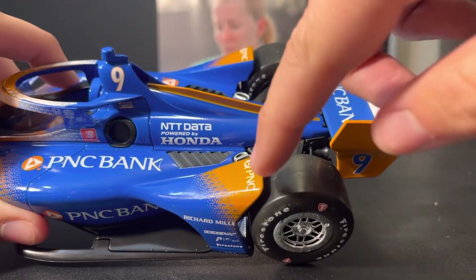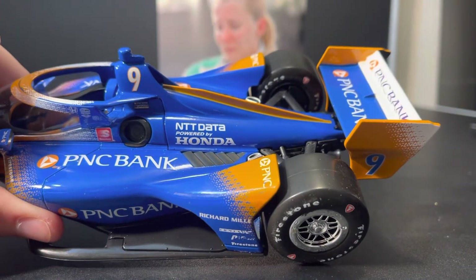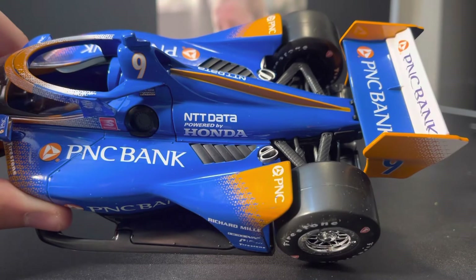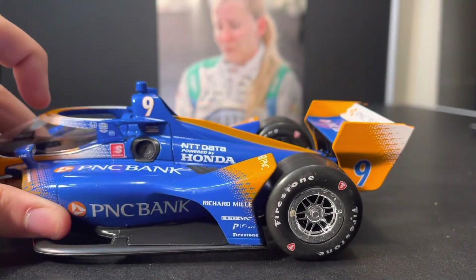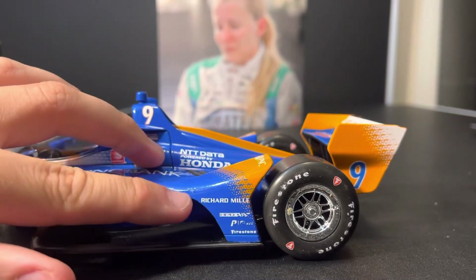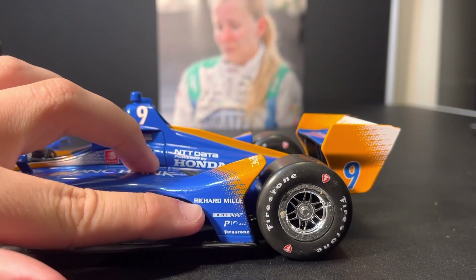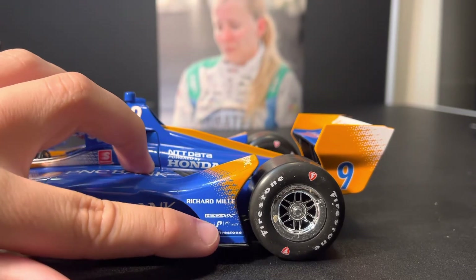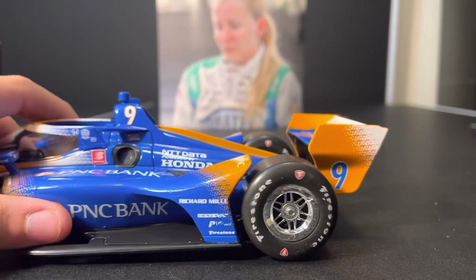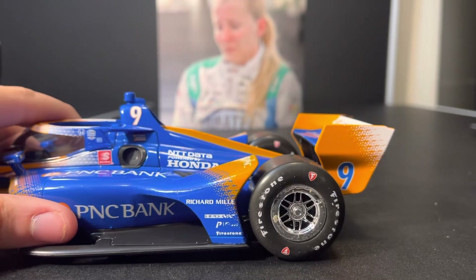Unfortunately, we got some more little decaling errors up here, and the orange actually looks a lot different in color compared to the rest of the car — you can see the decaling error plain and simple. White PNC with the blue gradiating back to orange. Ricard Millet, which is a watchmaker — Scott Dixon is one of the Ricard Millet drivers. HPD, and then the NTT logo with more decaling issues, unfortunately. Greenlight, why do you have to do this to every Scott Dixon car? Every single one.